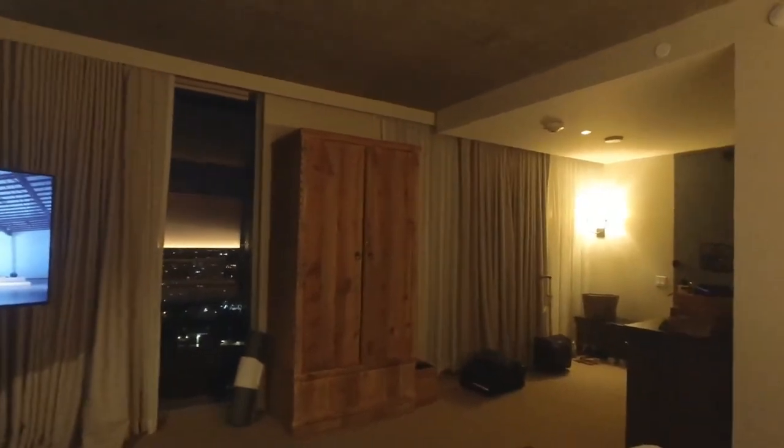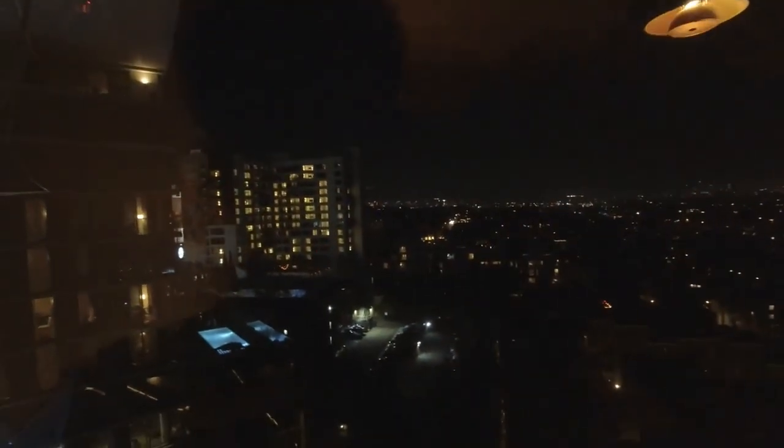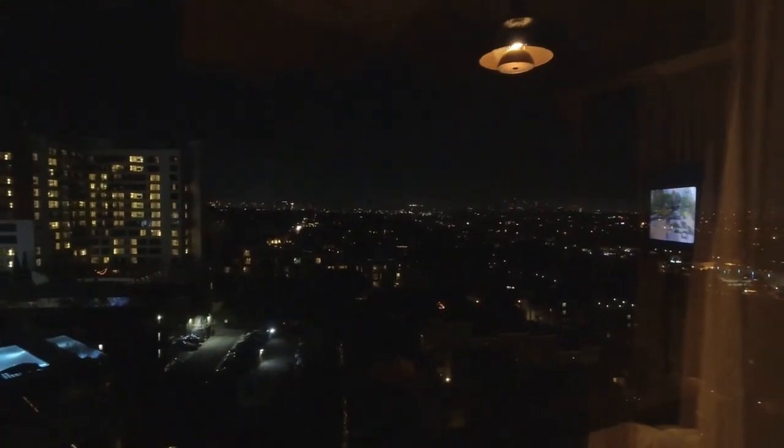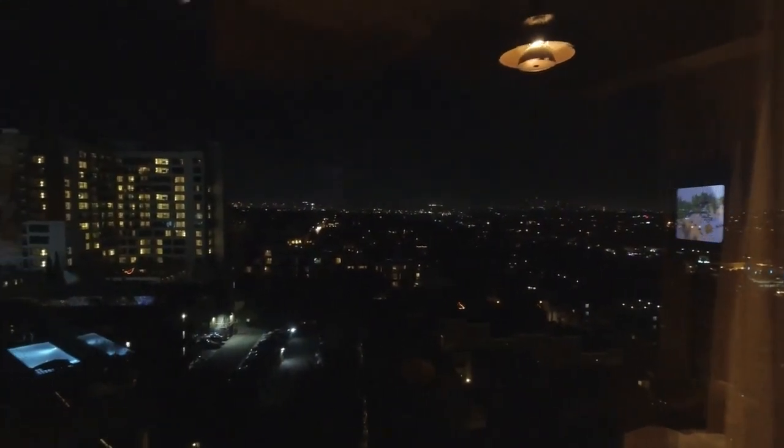Look, two walls — whole walls of windows. So let's check out the views. This view, I don't know what direction this is facing, but we see downtown LA straight ahead right there. And come this way.